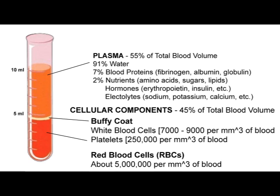Plasma is made up of around 90% water. Suspended in the water are various components like proteins, nutrients, hormones and electrolytes. A very important component of the plasma is the proteins. You can see that the three major groups are fibrinogen. The function of fibrinogen is in clotting — it forms the framework of the clot.